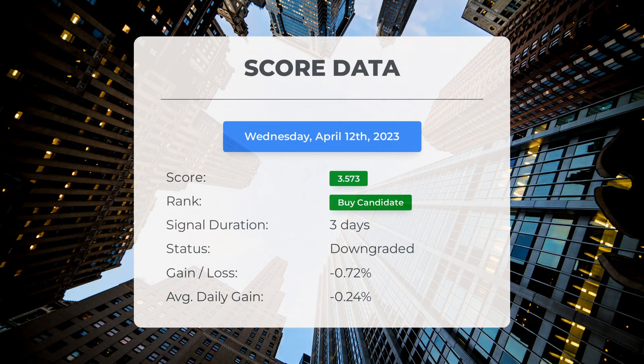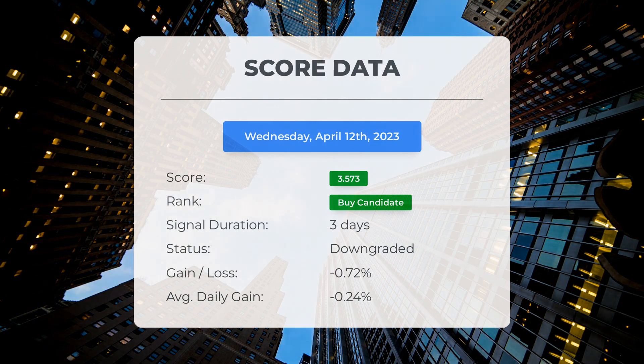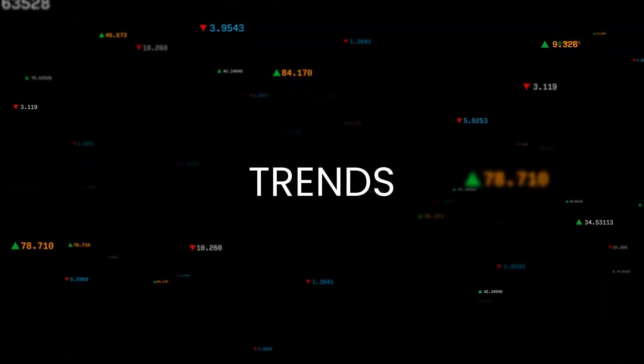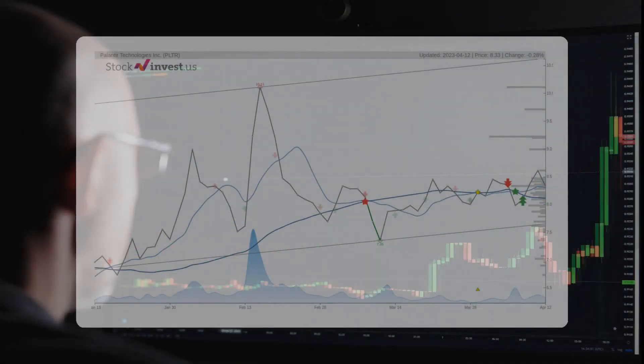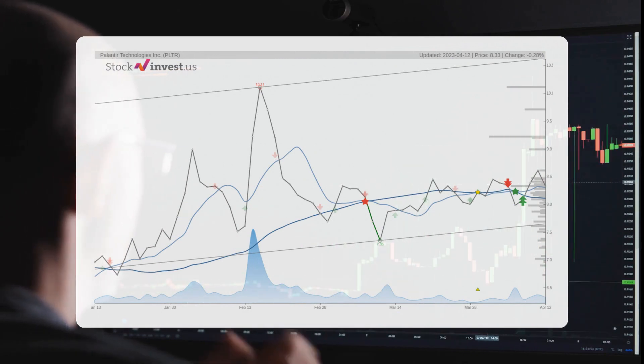Since April 10, 2023, our system has ranked Palantir as a buy candidate, giving it a score of 3.57. Unfortunately, the stock hasn't performed as expected, with a loss of minus 0.72% so far. This translates to an average loss of minus 0.24% per day since it was listed as a buy candidate. The stock lies in the middle of a very wide and weak rising trend in the short term, and a further rise within the trend is signaled.